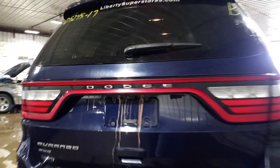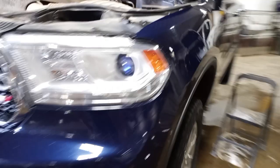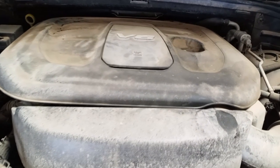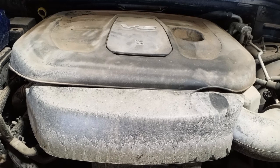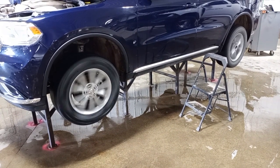Features include rear park assist and rear view camera. Also has fog lights. Demonstrating reverse and drive.